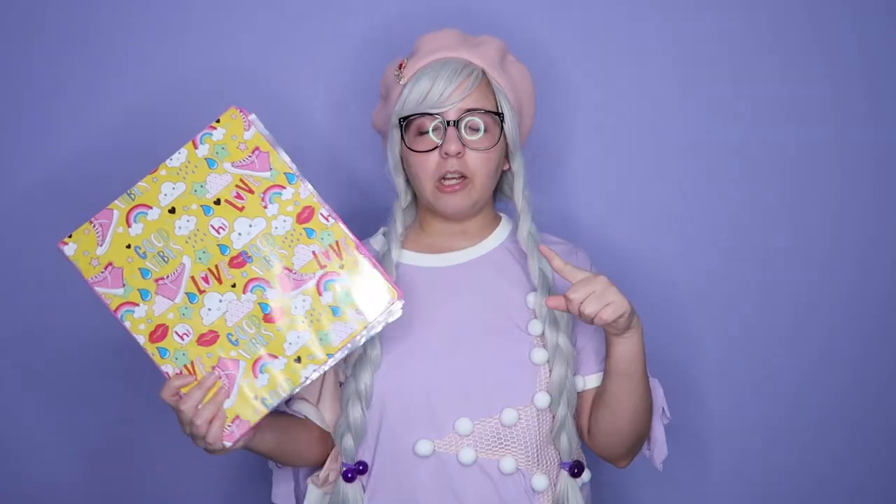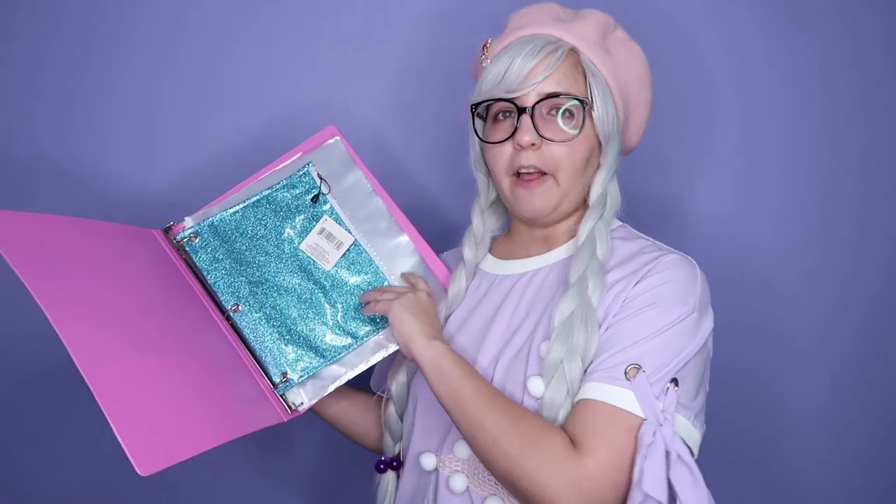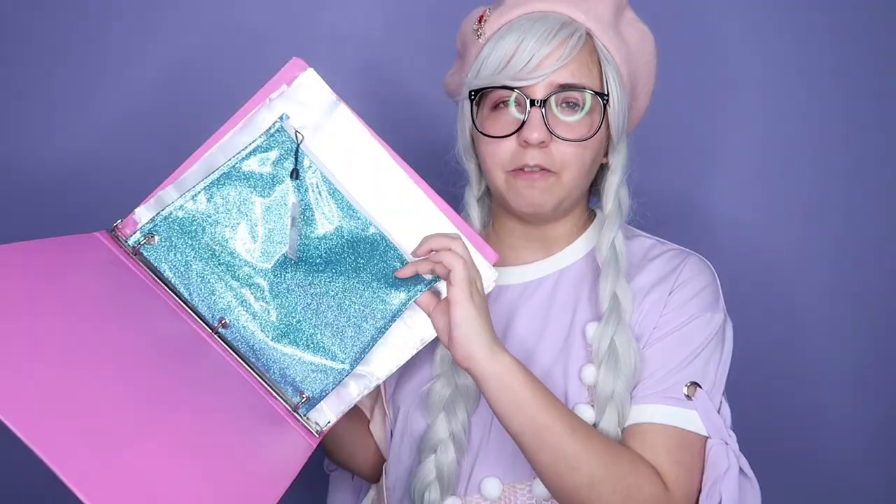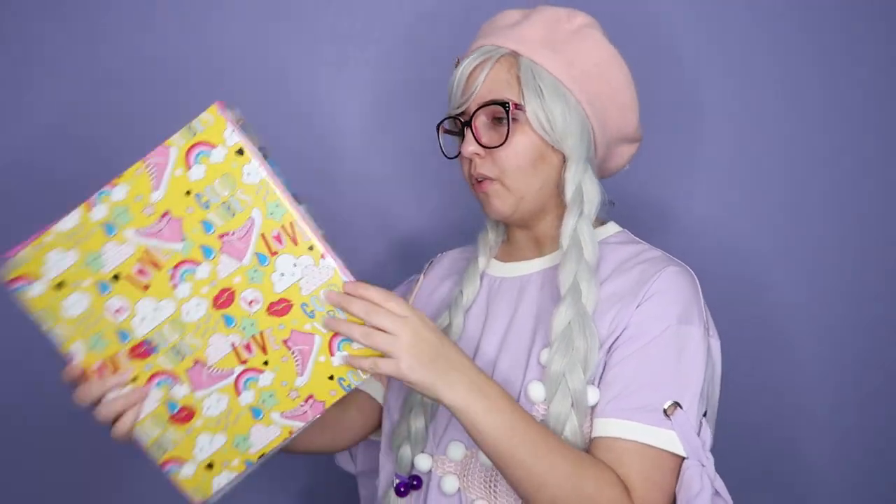The first item is this very cute and colorful, adorable folder. I got this during school time. As you can see, it is very kawaii and just $1. I also got this one, which is very, very cute and glittery — it is a one-inch folder. Honestly, I really like it and for $1, I feel like it was super cool.